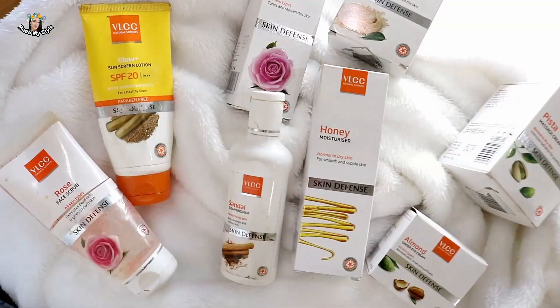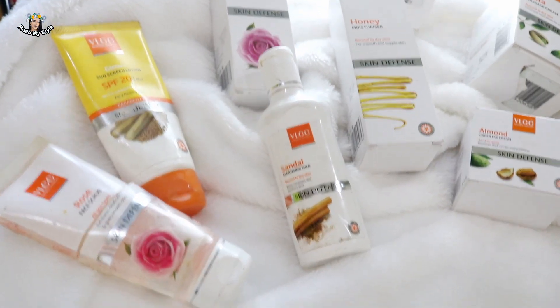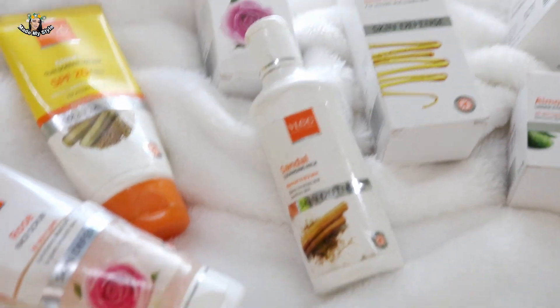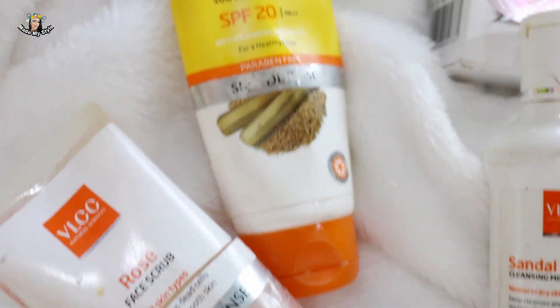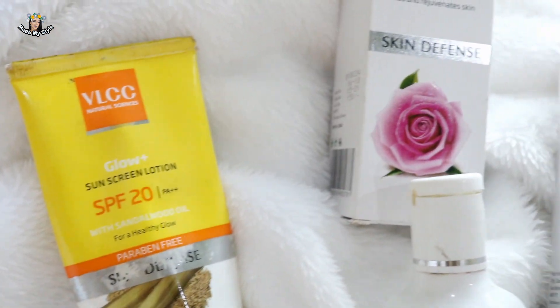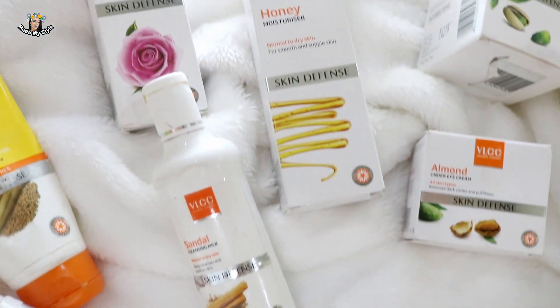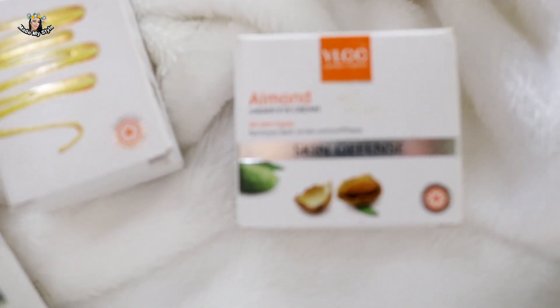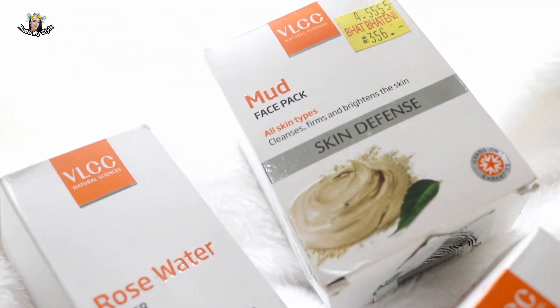Hi everyone, welcome back to Made by Style. This is Kabita Kharel. In this video you can see me using VLCC skincare products. It is an Indian brand, basically known for its affordable skincare products. These are available in 14 countries across Asia and Africa, including Nepal. The products are easily available at local shops as well as superstores here in Nepal. Since these products are super affordable compared to others, I thought why not share and try these all at once.